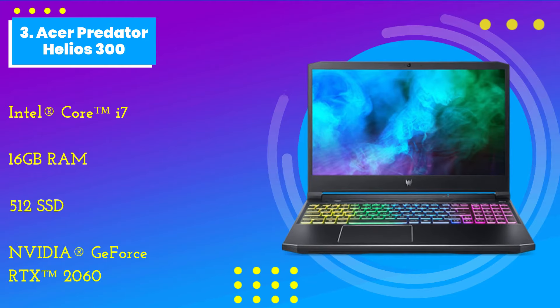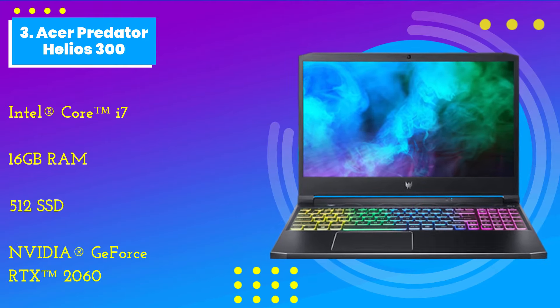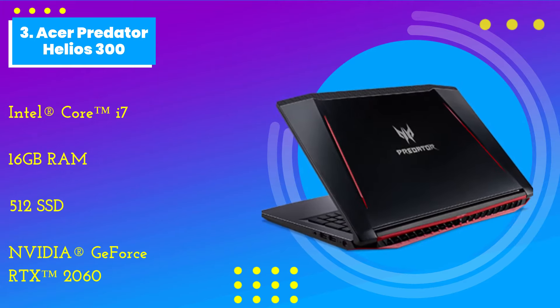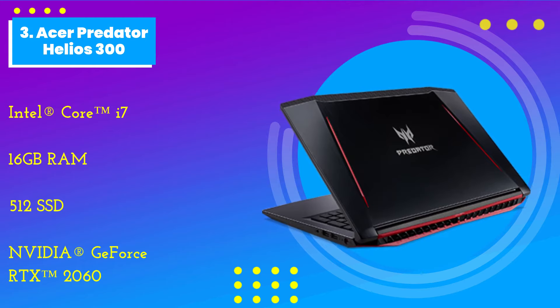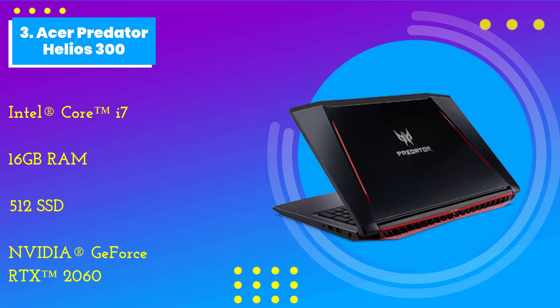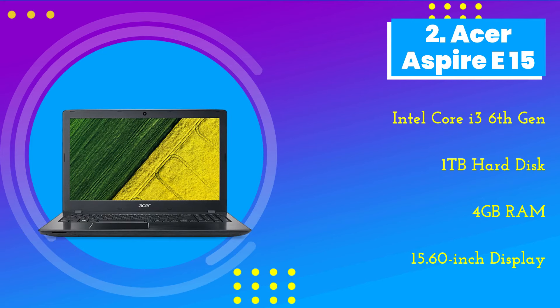Number 3: the Acer Predator Helios 300. The Acer Predator Helios 300 is a gaming laptop. Although it is designed for gamers, this model supports a range of virtual machines seamlessly. You can run just about any VM you want on this system. It sports a 15.6-inch display, which is large enough to split the screen into two operating systems.